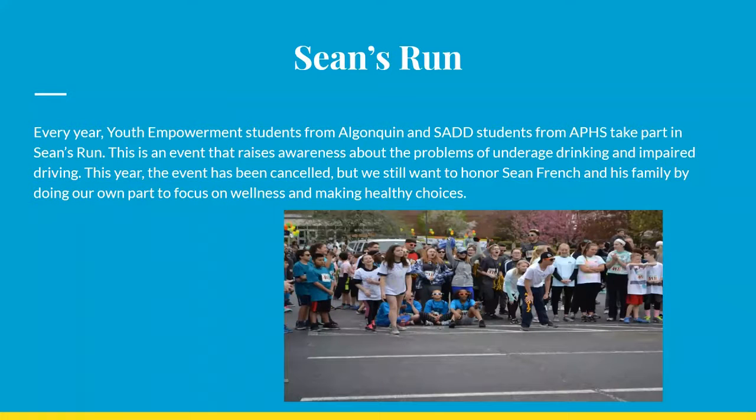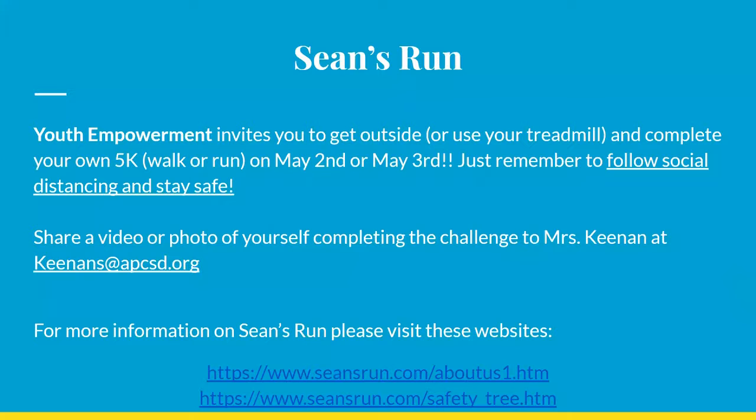Sean's Run is taking place this weekend in a virtual format, and we want to honor the life of Sean French and his family by focusing on wellness and making healthy choices by participating in the 5K virtually. Get outside, do some social distancing and stay safe, but try to complete a 5K and email your pictures or video to Ms. Keenan at her email address provided. If you're interested in learning more about Sean's Run, check out the link below or go to seansrun.com.